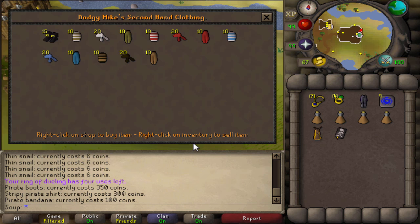Dodgy Mike's second-hand clothing store on Mos Le'Harmless sells a huge variety of pirate clothing — striped pirate shirts, pirate boots, and bandanas which you might see people wearing when they're PKing. Fashion-scape is at its finest in this store. A bunch of these actually go for tens of thousands of GP on the Grand Exchange, especially the leggings. You might need them for clues. If you ever want to buy out the shop and see if you make any profit, that'd be something really cool to try out.